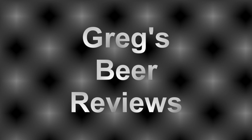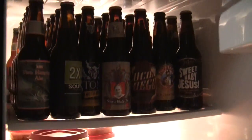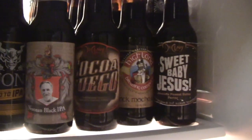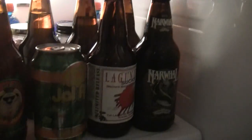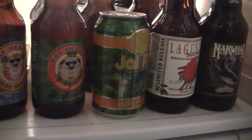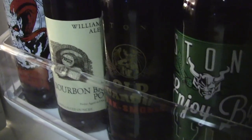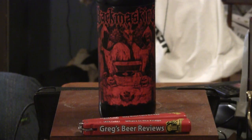Hello everybody, welcome to Greg's Beer Reviews today. Time to take that walk and go see what's in the fridge today. Hey guys, thanks for stopping by Greg's Beer Reviews today.